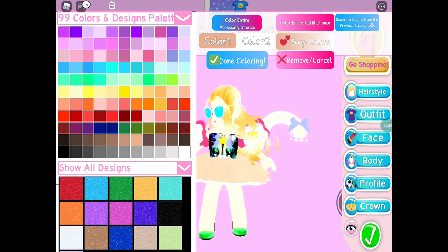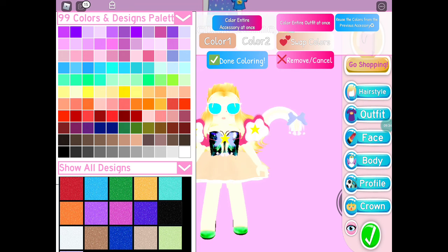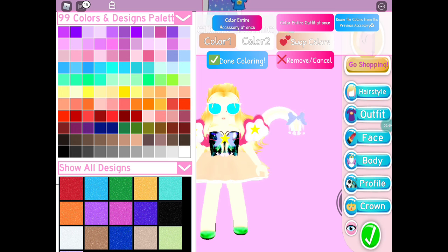Now it's time for the white color of the skirt. Alexa, pick a number between 1 and 99. She said 16, and counting to 16, it's this pink one.